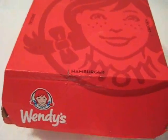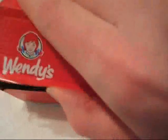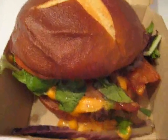Hi everybody, Robert Dyer here, and welcome to the Robert Dyer channel where today I've got the brand new Wendy's pretzel bacon cheeseburger. To go with it, I picked up a frosty float with root beer in it. Okay, so here's the box — let's see what's inside.